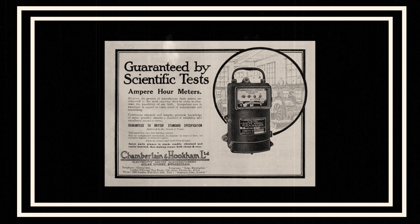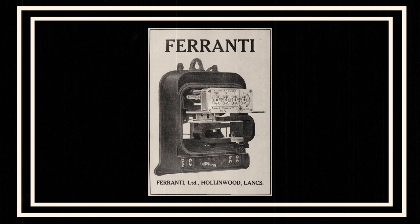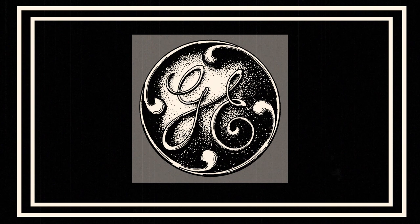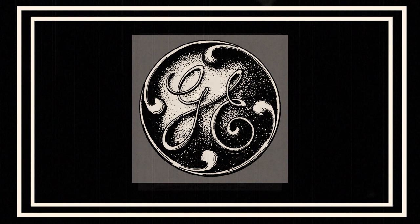It makes perfect sense — the driving torque from a motor, when balanced by a braking torque, can be balanced in proportion to the load, giving an even higher degree of consistent accuracy. The American Elihu Thompson developed his recording wattmeter in 1889 for General Electric.